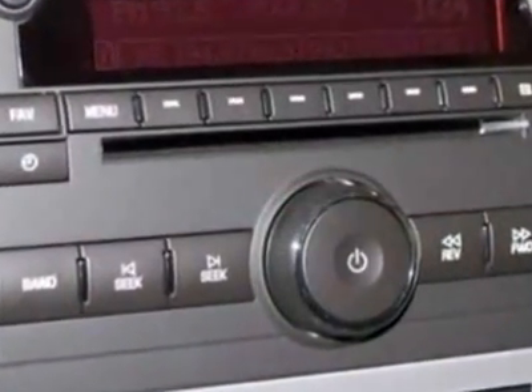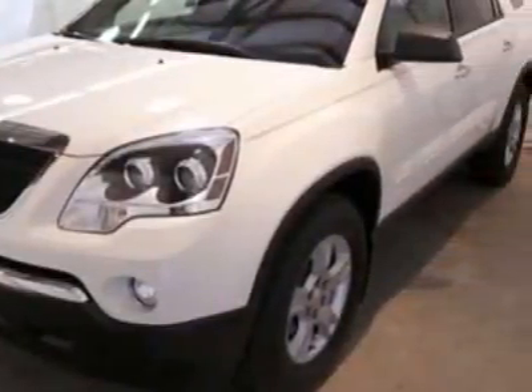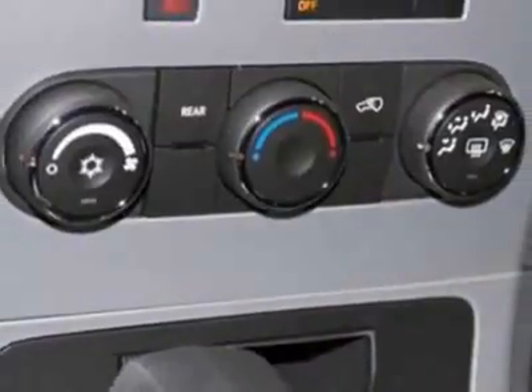Additional options for this vehicle include power locks, auxiliary audio input, tinted windows, driver airbag and side curtain airbags.